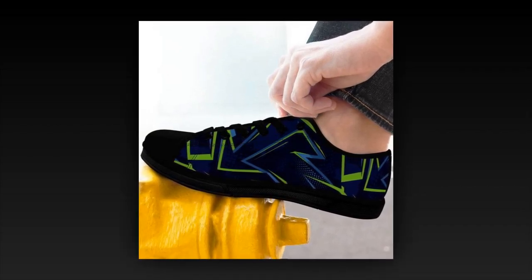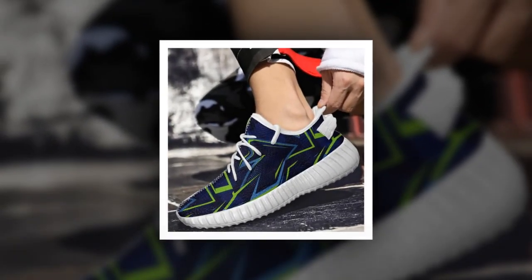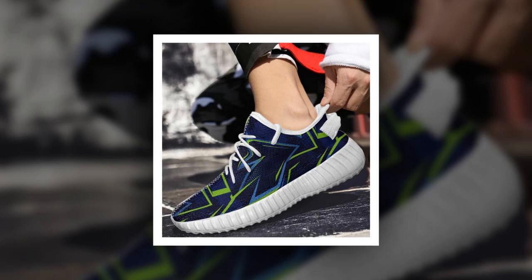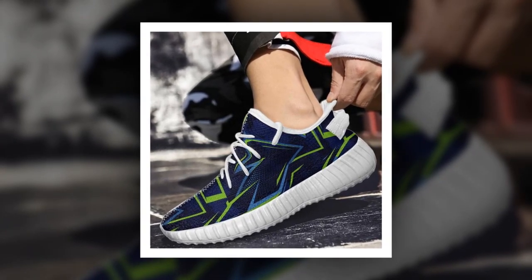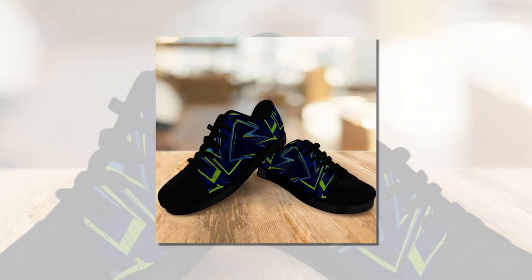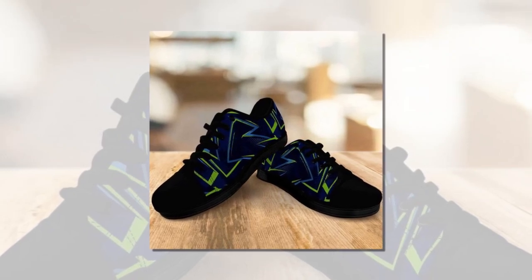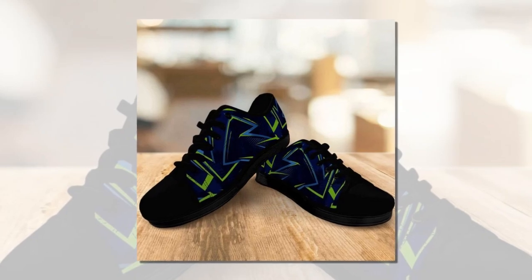Now let's discuss what makes these shoes perfect for standing on concrete all day. There are five essential features to look for in any shoe if you're working on hard surfaces, and these shoes check all the boxes. First up, cushioning. These shoes have incredible cushioning that helps absorb the shock of standing or walking on concrete. The sole distributes pressure evenly across your feet, protecting you from fatigue whether you're moving or standing in one spot.